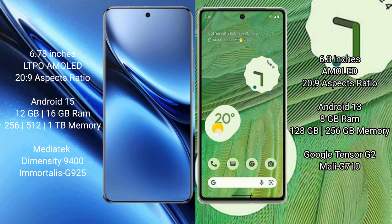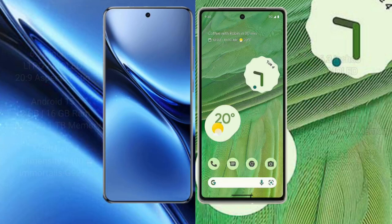Vivo X200 Pro comes with 12GB or 16GB RAM and 256GB, 512GB, or 1TB internal storage, with a MediaTek Dimensity 9400 processor and GPU Immortalis G925. Google Pixel 7 comes with 8GB RAM and 128GB or 256GB internal storage, with a Google Tensor G2 processor and GPU Mali G710.